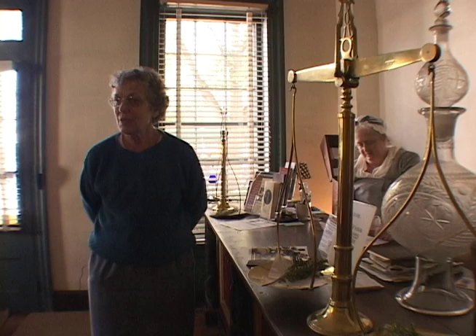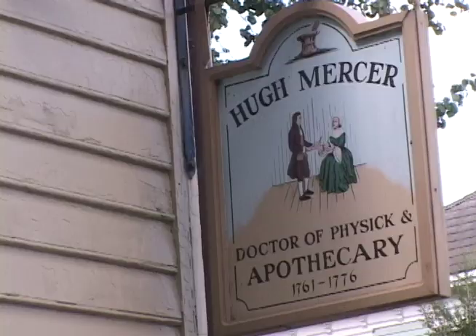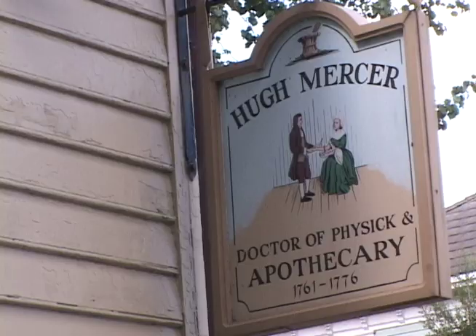My name is Genevieve Bouguet. I'm the site coordinator for the Hugh Mercer Apothecary Shop.